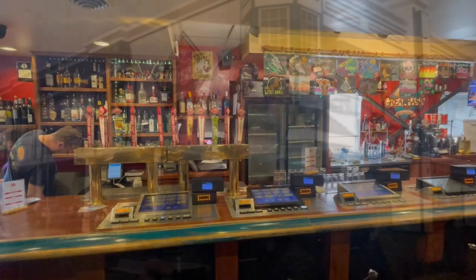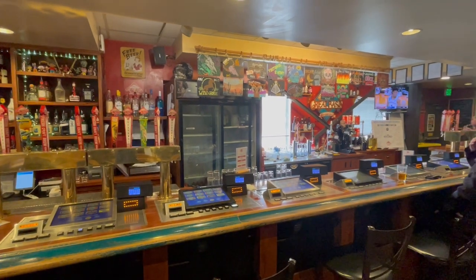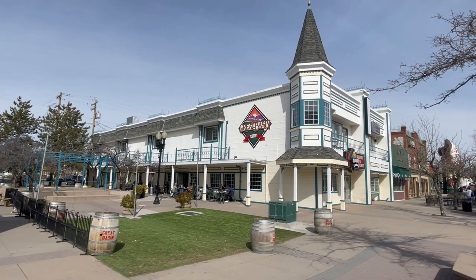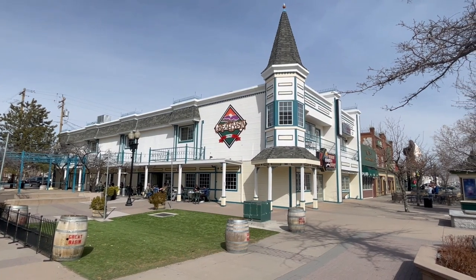Great Basin Brewing was founded in 1993 by Tom and Bonda Young. Tom was a geologist and was actually instrumental in getting Nevada state laws changed to permit brew pubs and breweries such as his. So if you enjoy Nevada brew pubs, you kind of owe Tom a beer. Tom's experience as a geologist led to the naming of his flagship beer, Ichthyosaur IPA — or 'Icky' for short. The ichthyosaur is the Nevada state fossil.